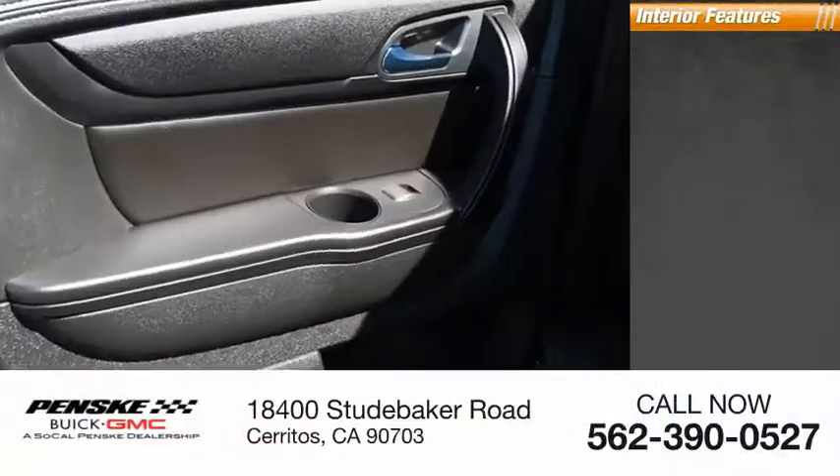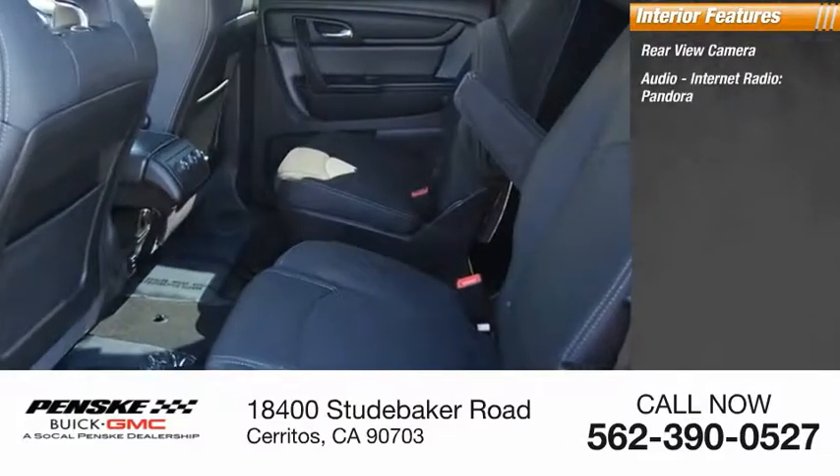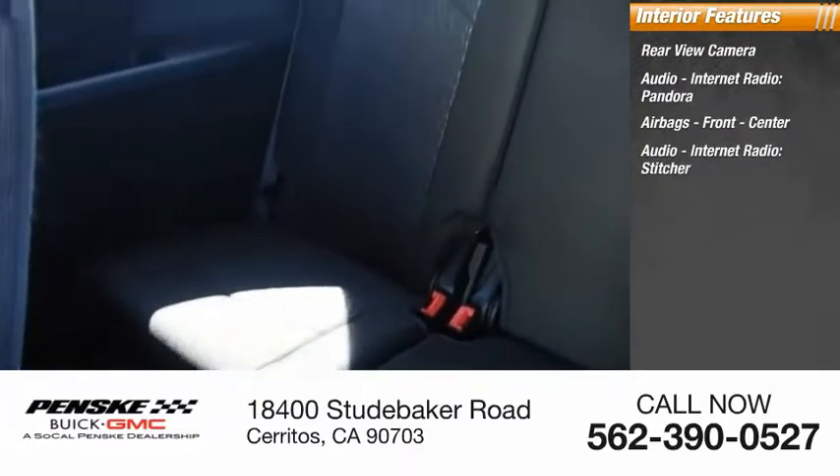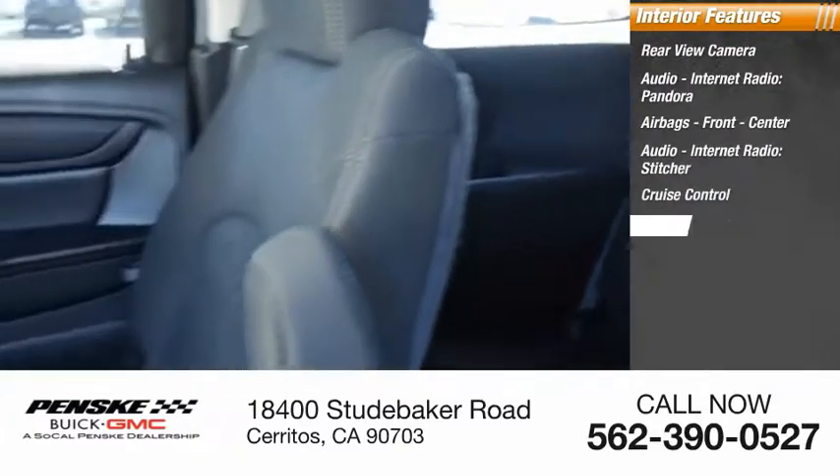Inside you'll find a rear view camera, internet radio, Pandora, Stitcher, airbags, cruise control, and a trip computer.